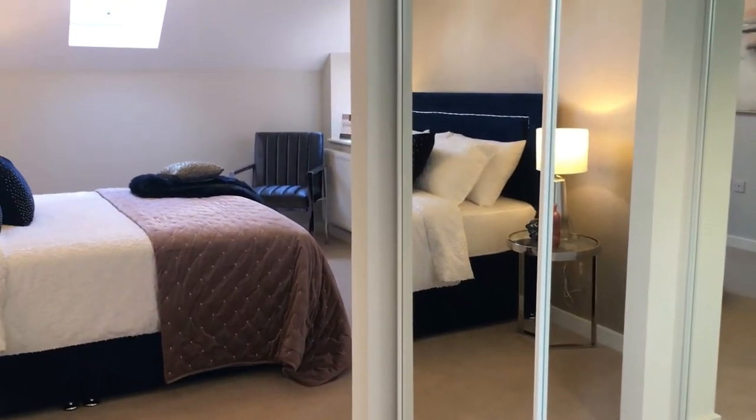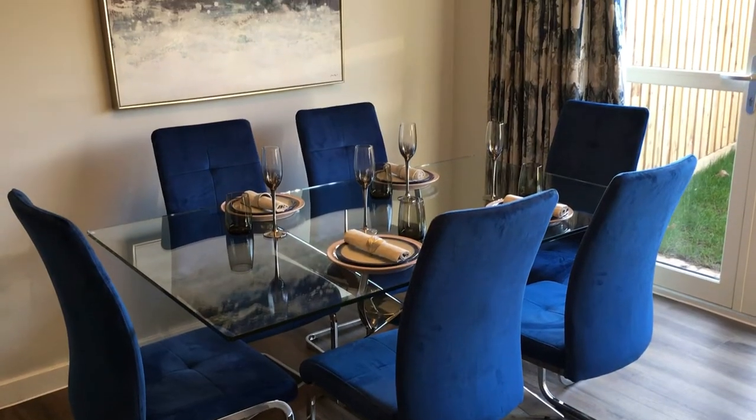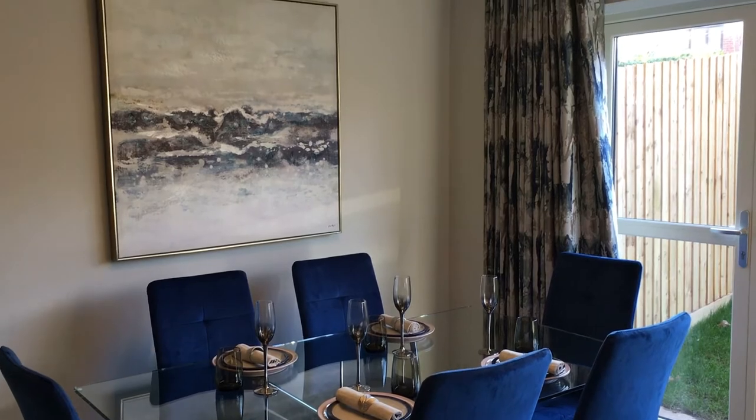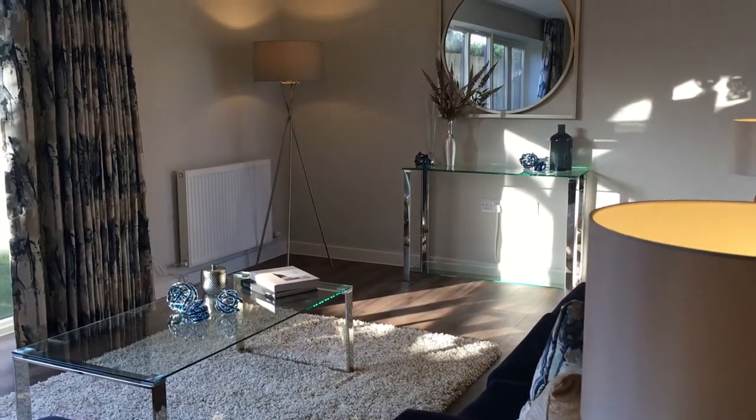Anyone coming to live here is going to appreciate how much thought we put into the space, into the quality, into the appearance, and most importantly into the location.